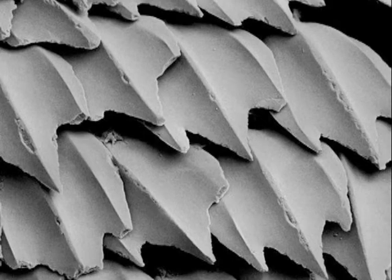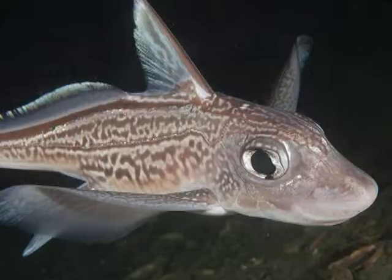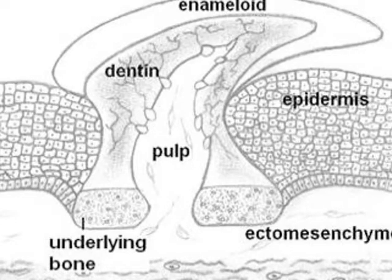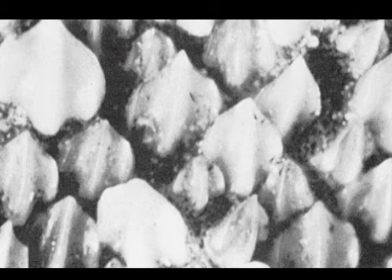Placoid scales are found in the group Chondrichthyes, which include the sharks, rays, and chimeras. These scales are commonly called dermodenticles because each scale has a layer of dentine with a pulp cavity supplied with blood, just like our teeth. And as the animal grows and gets older, these scales do not get larger, but instead new scales are added in between the old ones.